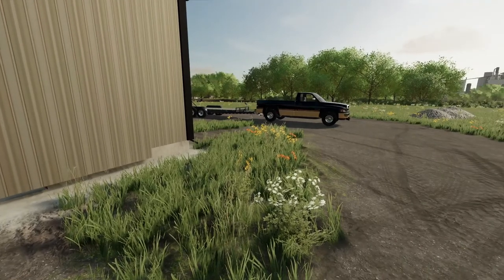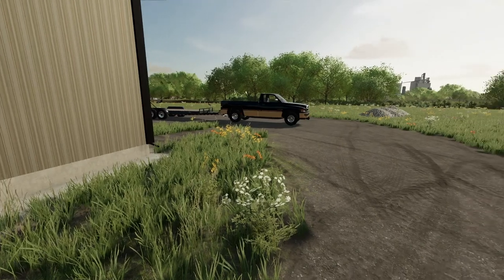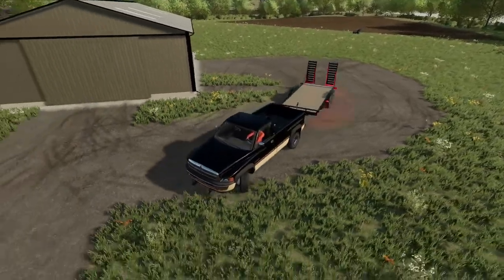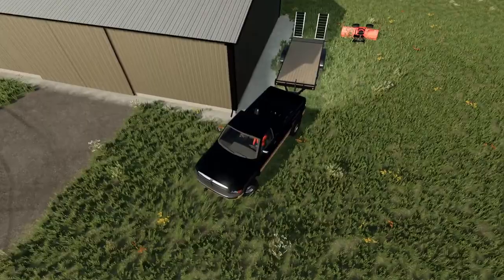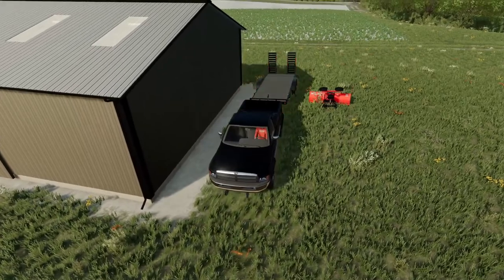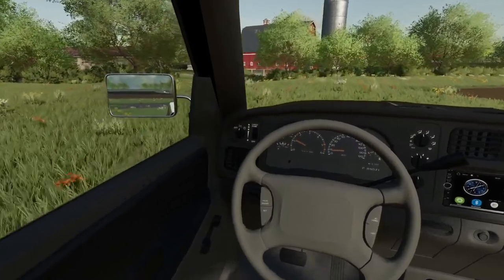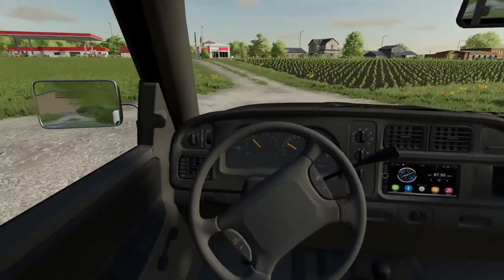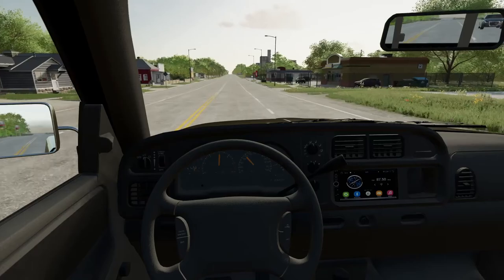Just got a call from the dealer - they had a Killbros gravity wagon come in and they're taking 64% off since it was used. I just bought it and I'm going down later today to pick it up. We needed one. We'll probably only get one for our first year - we don't really need two. The only way we'd need two is if we have a lot of grain, so probably next year we'll buy another one.